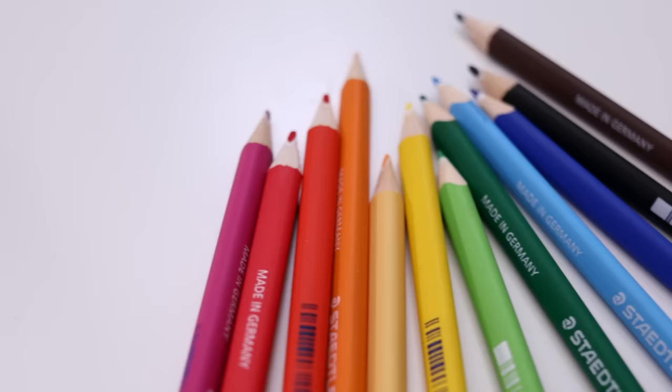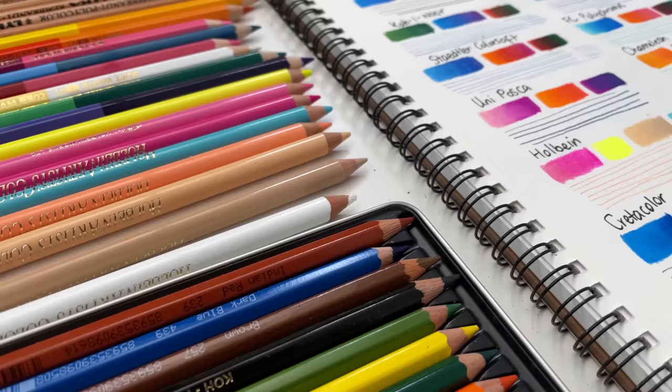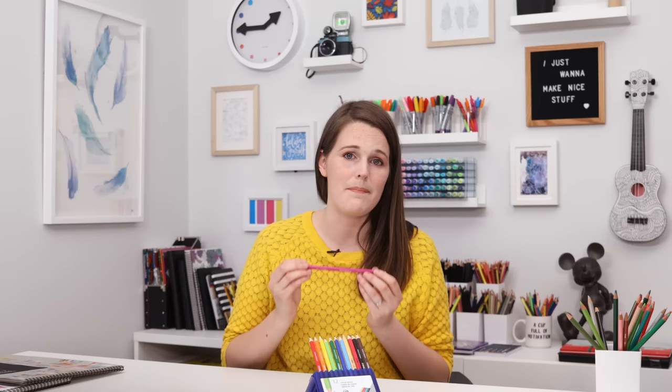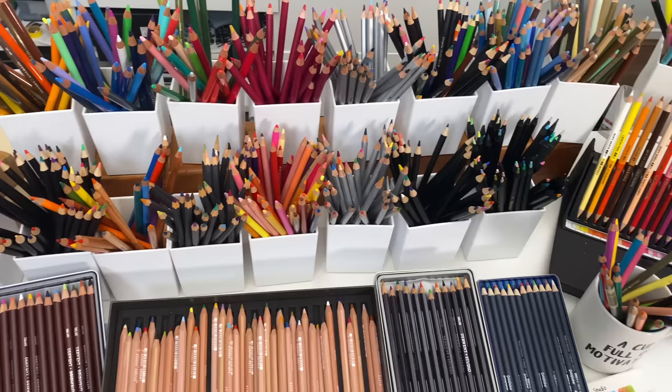The Staedtler Ergo Soft pencils are smooth and blend well without the buttery or waxy texture that other pencils have. They are quite thin but keep a sharp point really well and have a very strong, break-resistant core. The colors are very bright but not as heavily pigmented as some other brands, and they also work very well on black paper. The pencils are triangular-shaped and don't have any color names or numbers on them, suggesting they're aimed at kids or beginners. They come in a limited range of colors and don't allow much buildup of layers — fantastic for kids and adult beginners, but not suited to experienced artists.